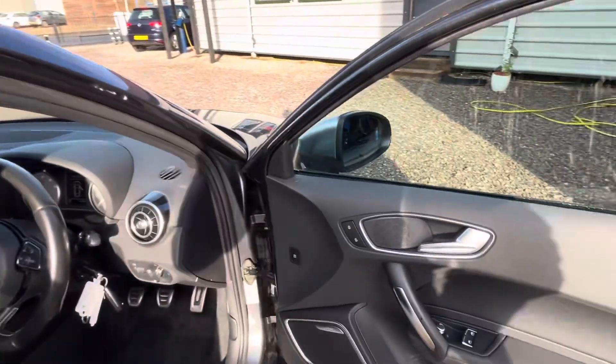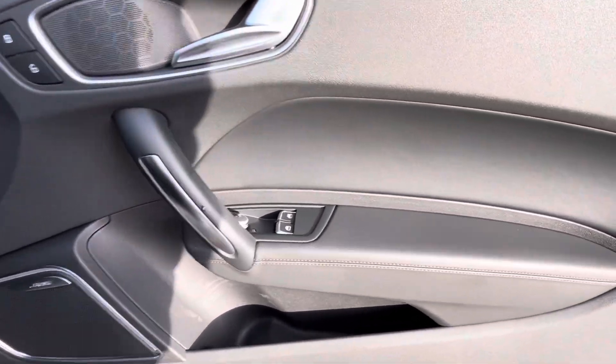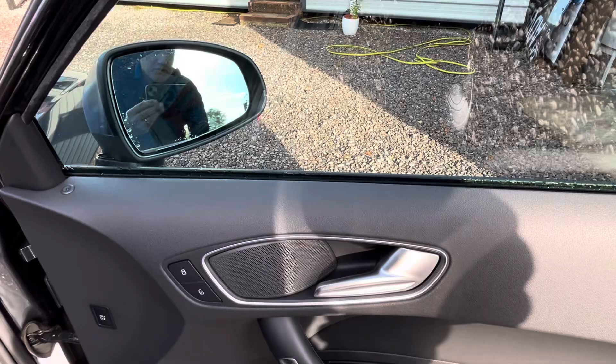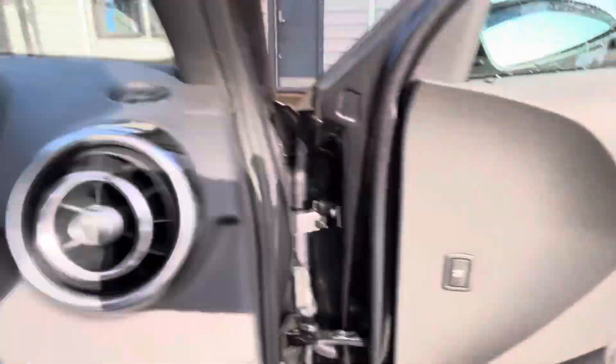Moving inside the vehicle, we can see it has Bose audio. It's got electric mirrors, folding mirrors, electric windows, and a central locking switch.